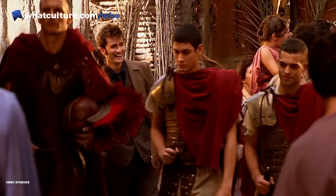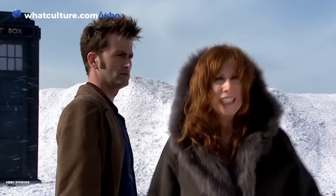It kind of blows my mind to think that people who were born when Series 4 aired will now be 15 years old. That's just a terrifying thought.